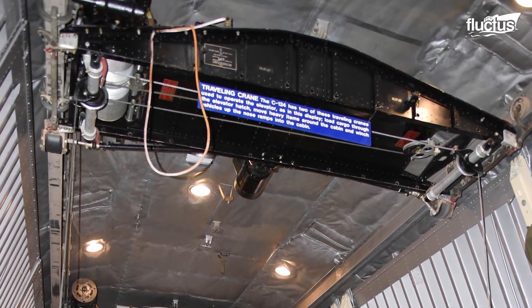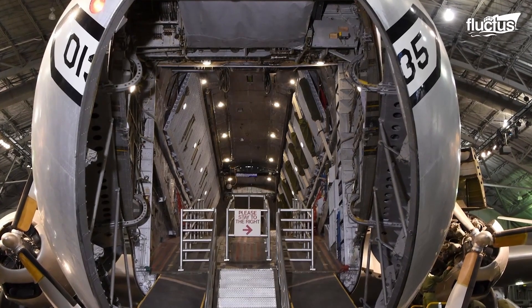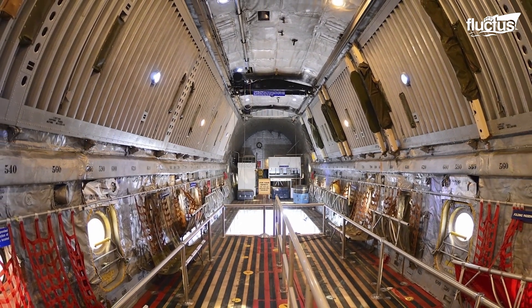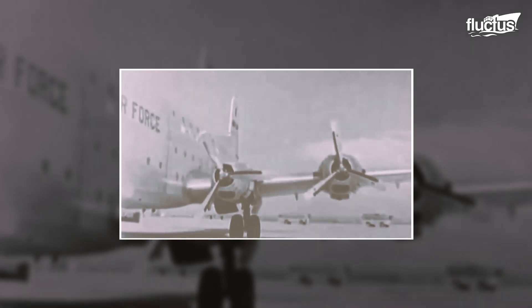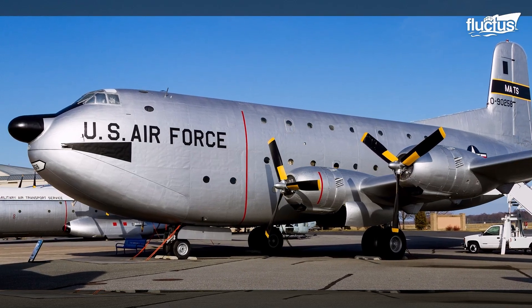Nicknamed Old Shaky, the C-124 was built with a massive 77-foot cargo bay that could be accessed through clamshell doors and hydraulic ramps. The piston engines of the C-124 Globemaster II could push the plane to a cruising speed of just 230 miles per hour.